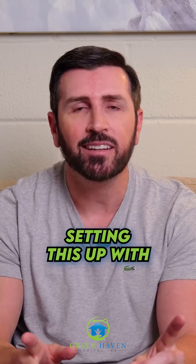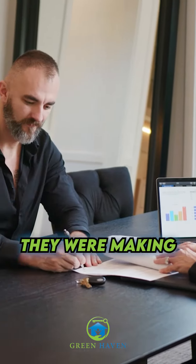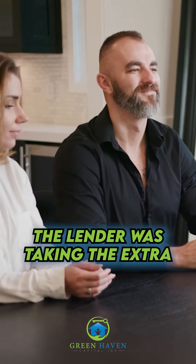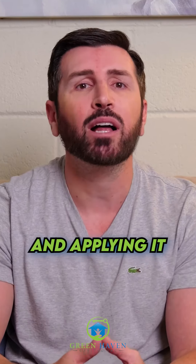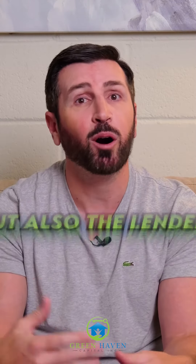However, be careful setting this up with your lender. I've had multiple clients over the years that thought they were making biweekly payments, but in reality the lender was taking the extra mortgage payment and applying it for the next month. This not only causes confusion for the homeowner, but also the lender.